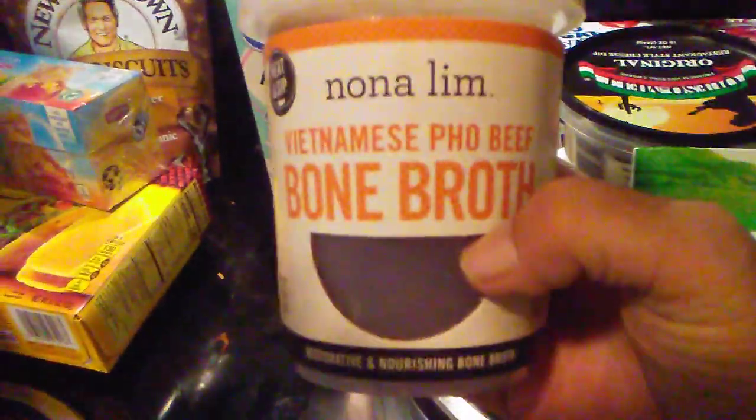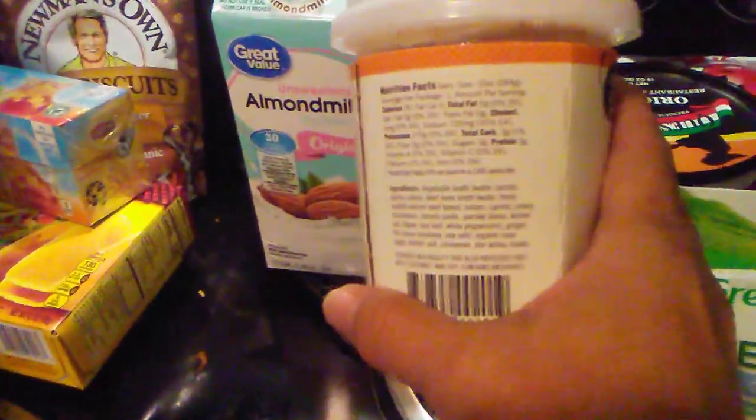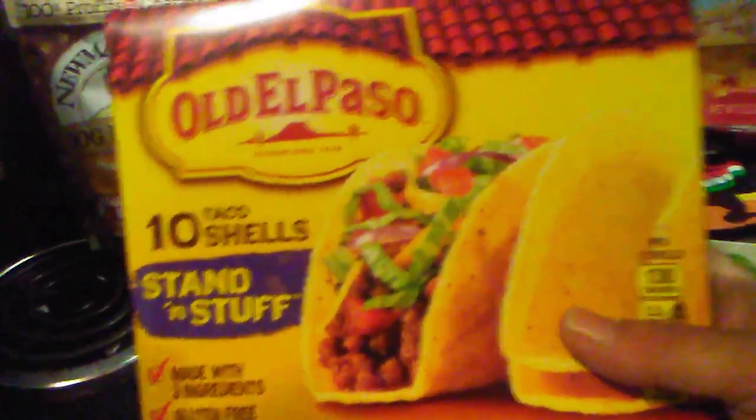I'm really excited to try this — it's Noliam Vietnamese pho beef bone broth. I make my own pho, but this is already made for you, and the whole container is only three carbs. Then I bought some tea, and of course that's for the kiddos, not me.